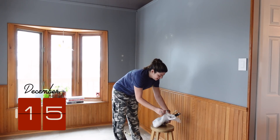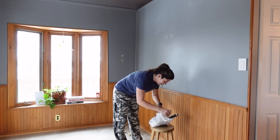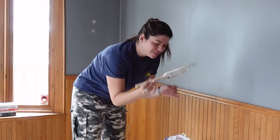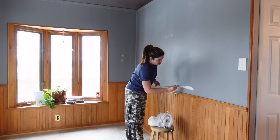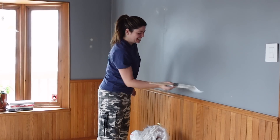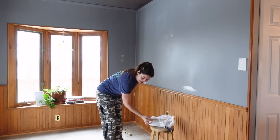This paintbrush and roller has been in my fridge for like three weeks — let's see if it still works or if it's totally dry. It does! That is amazing. What a hack.